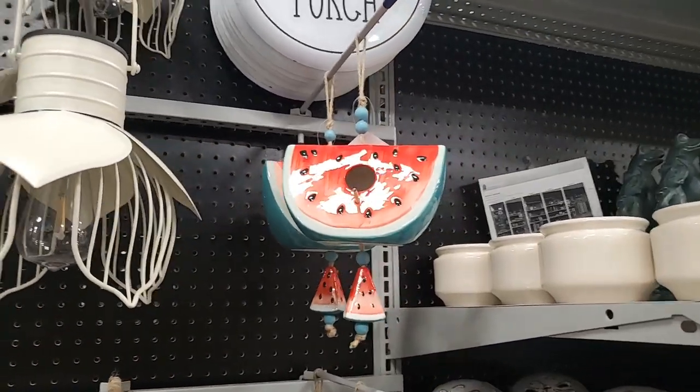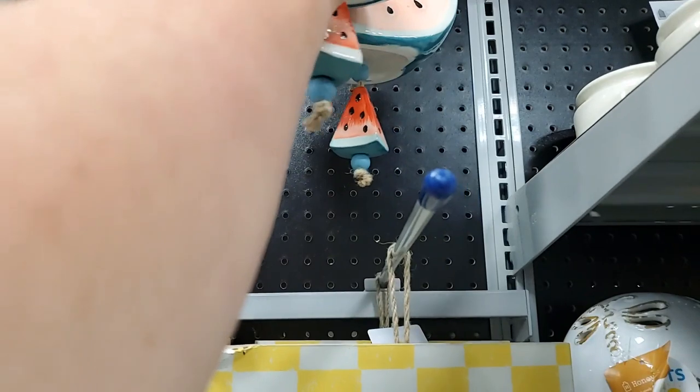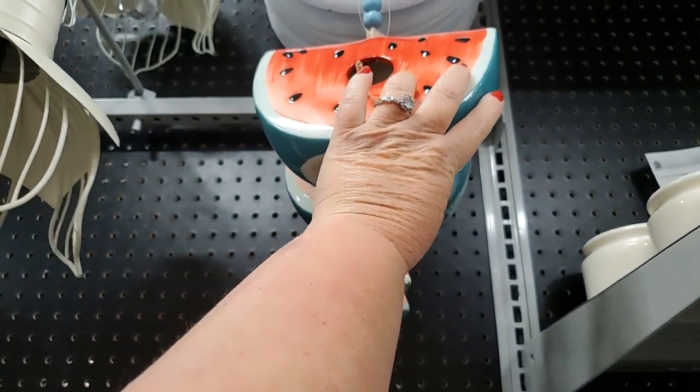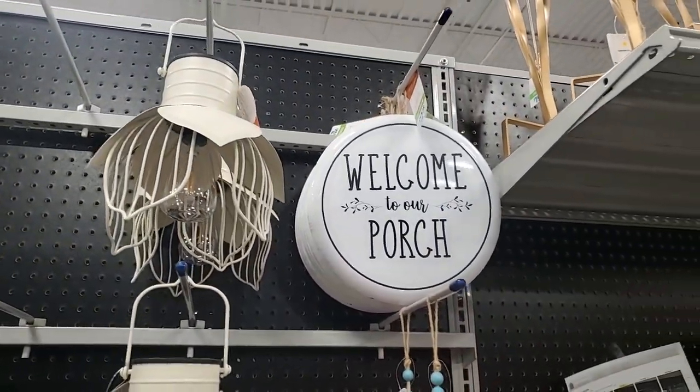This cute little watermelon birdhouse - let's check that out. $20 - eek - that's so cute, $20 for that. 'Welcome to Our Porch' is $12.99.